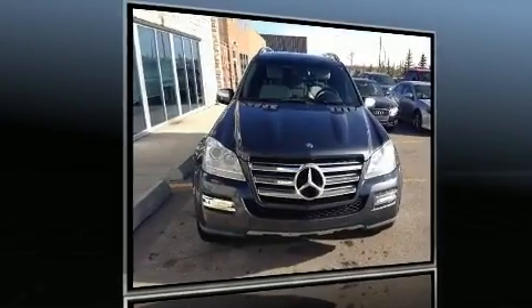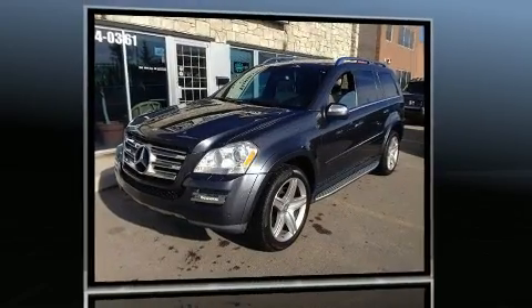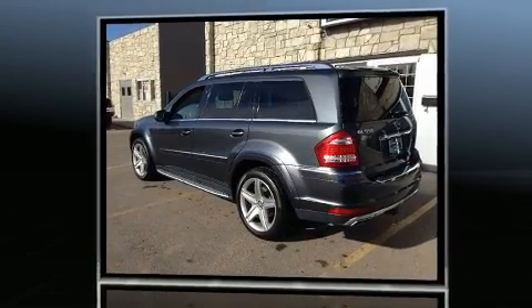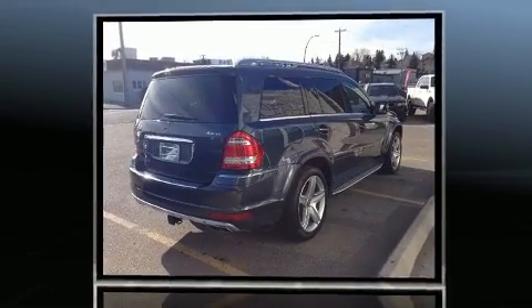Get excited about the 2010 Mercedes-Benz GL-Class. A 5.5 liter V8 engine pairs with a sophisticated 7-speed automatic transmission, and for added security, dynamic stability control supplements the drivetrain.